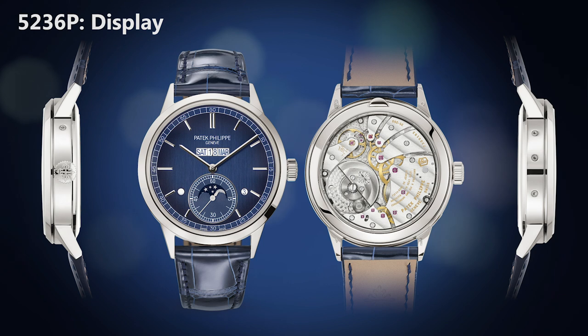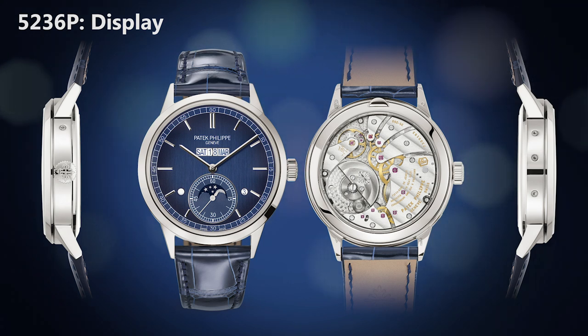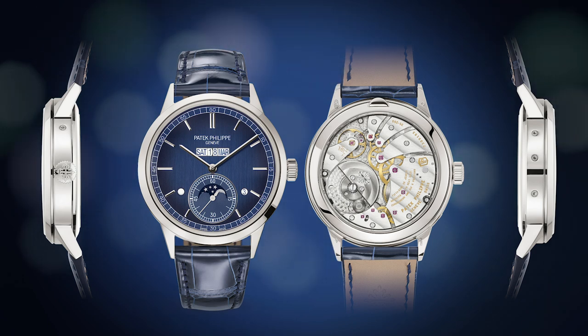This new linear Perpetual Calendar is being launched in an elegant Calatrava case in platinum. It has a blue-lacquered dial with a black gradation and a vertical satin finish. The baton-style hands and markers are made of white gold.